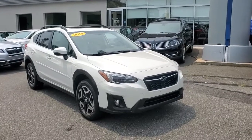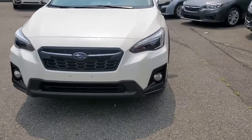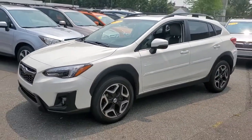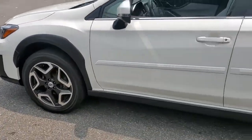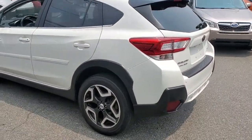Check out this 2018 Subaru Crosstrek. With less than 30,000 miles on the odometer, this vehicle provides excellent value. Come along for a tour of this safe and connected Subaru Crosstrek. This all-wheel drive compact crossover gives you the advantages of an SUV, but drives like a comfortable sedan.